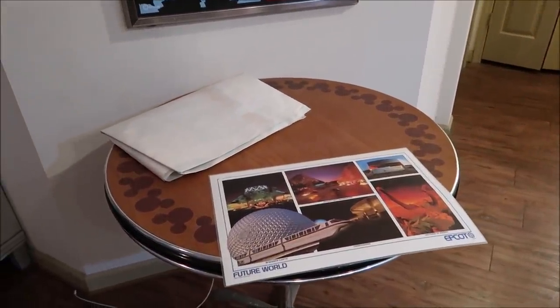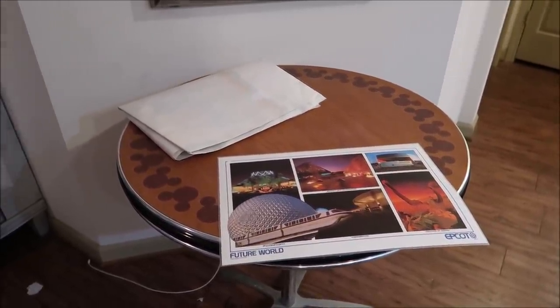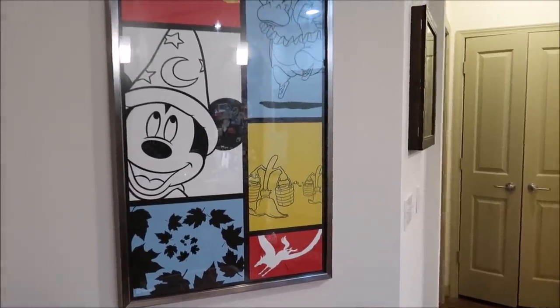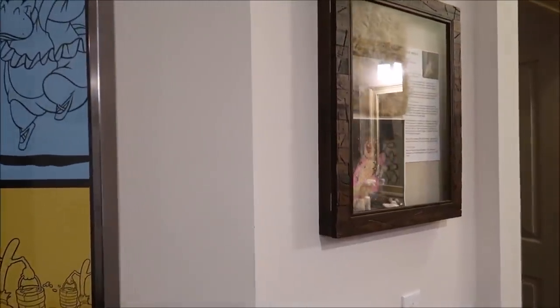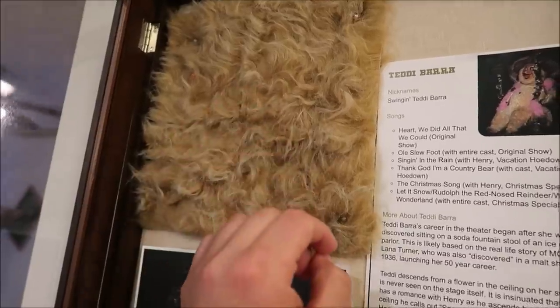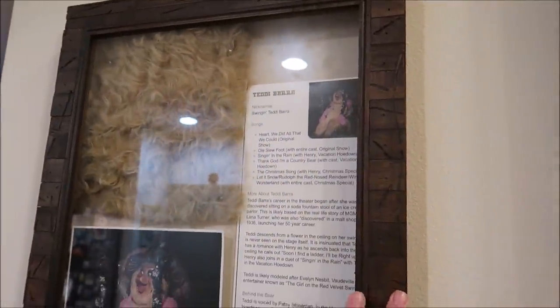I thought it would be fun to show you some of the things I ended up getting at the antique mall — a lot of people have asked 'hey did you get anything?' so maybe I'll start adding this to the vlog. I did do a house tour where I showed off my collection, but it has definitely grown a lot since then. Like the Country Bear Jamboree teddy bear fur — this is her fur, as you can see her hanging from the Country Bear Jamboree. I can open it up and touch it. You can still see some of the pink strands hanging in there. I love this piece — it's one of my favorites.